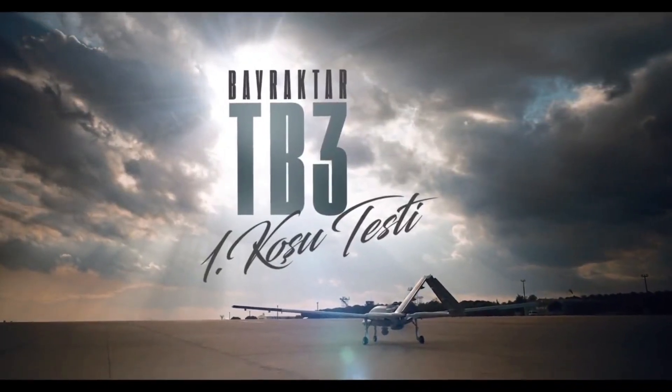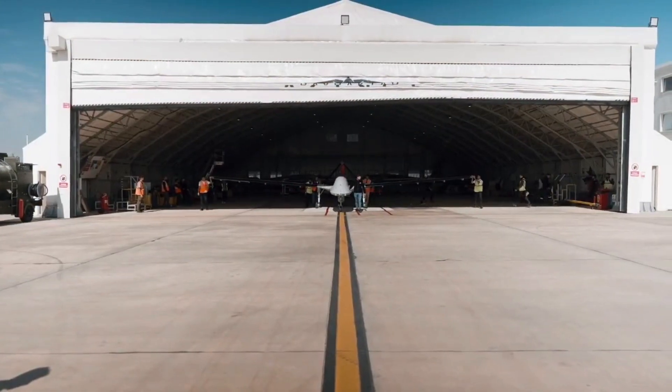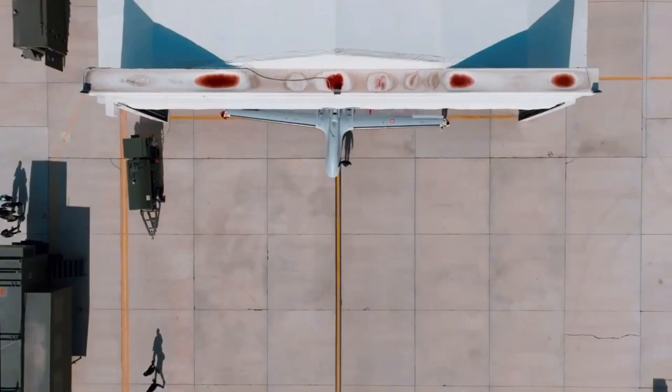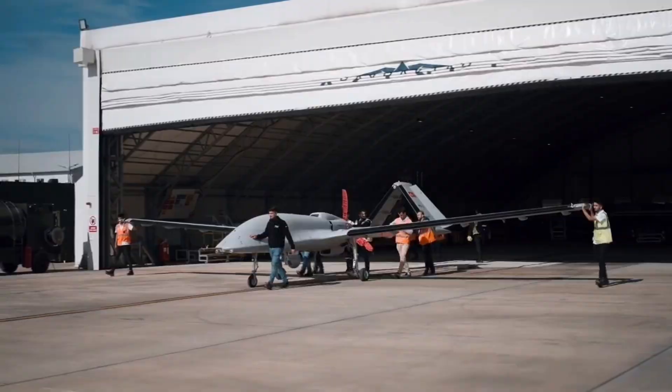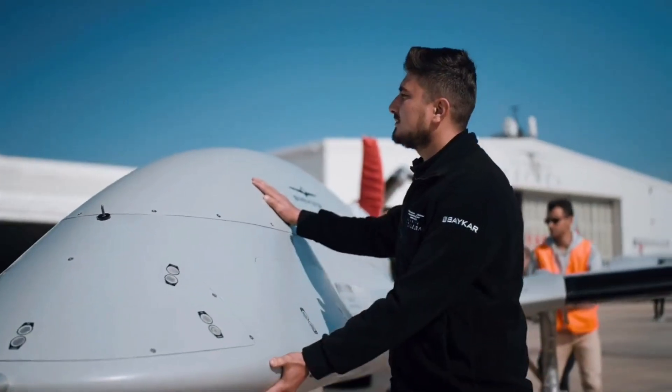Turkey conducts the first high-speed roll test of the new Bayraktar TB3 drone, designed for carrier operations. Turkey's thriving drone industry achieves another milestone with the successful high-speed roll test of the Bayraktar TB3.